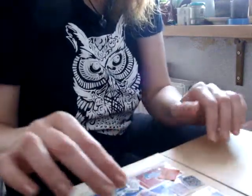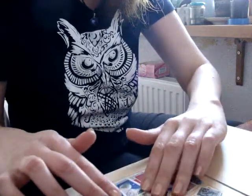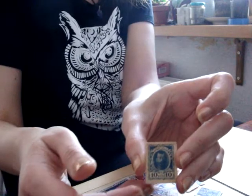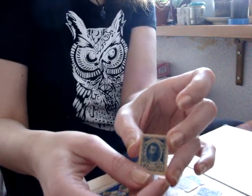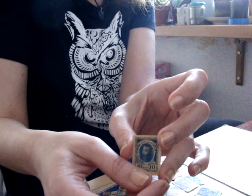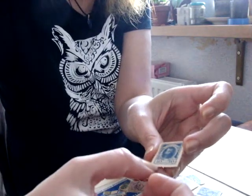Look at this stamp. At the beginning of the 20th century, in view of the lack of means of payment, it could also be used instead of a coin or banknote. You see, this is 10 коп.